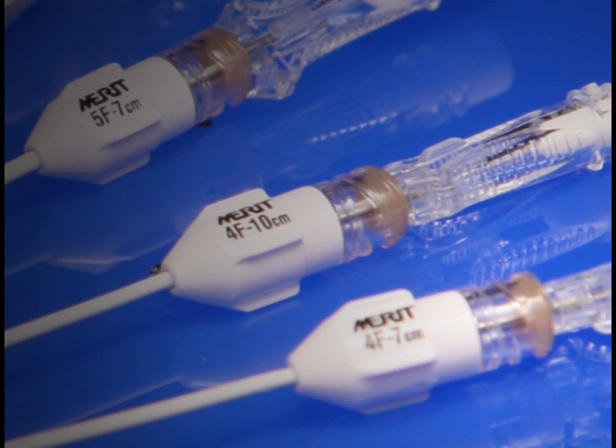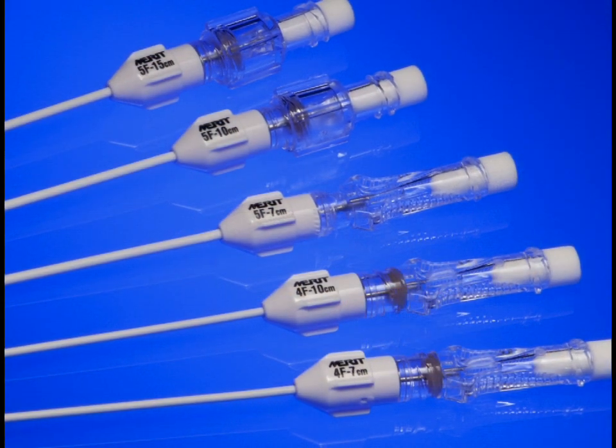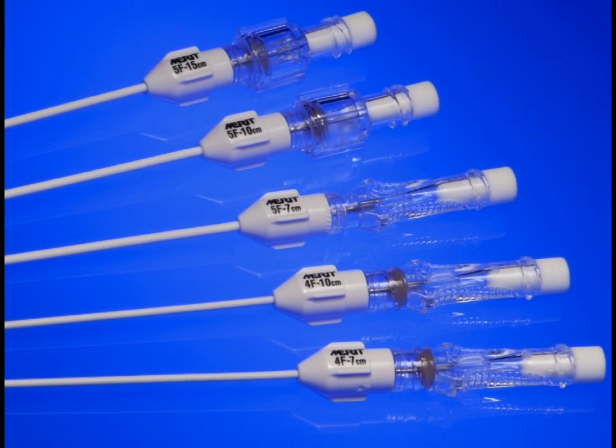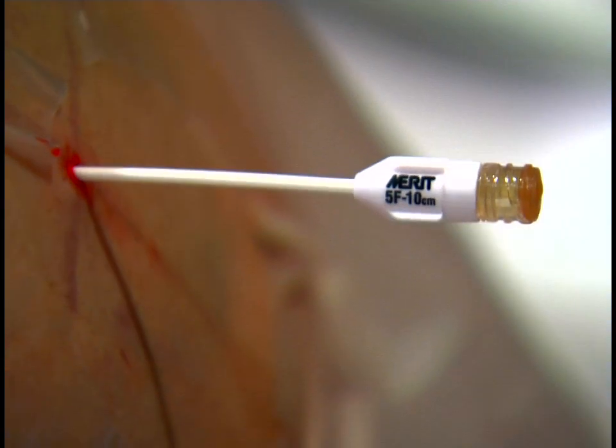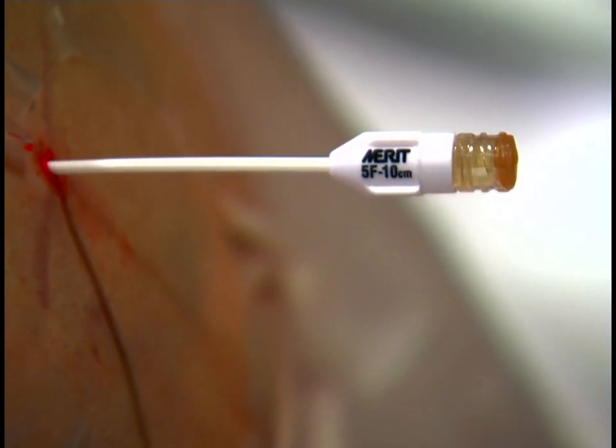Merit Medical changes the status quo by introducing the low-profile valved one-step centesis catheters indicated for the percutaneous drainage of fluids. The valved one-step centesis catheters are designed to minimize the risk of pneumothorax and fluid leakage.